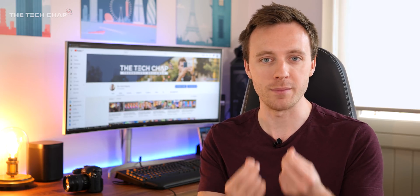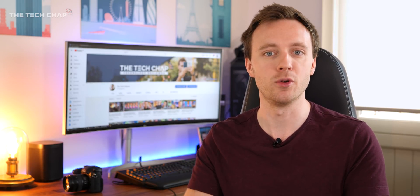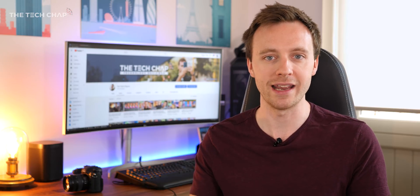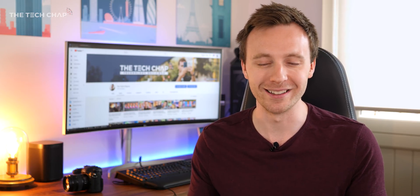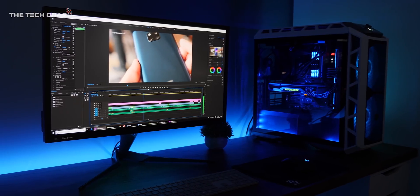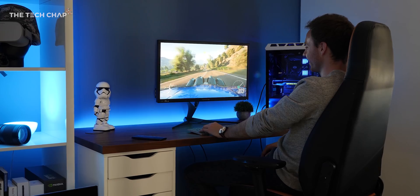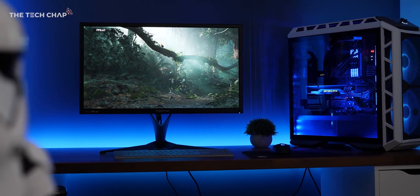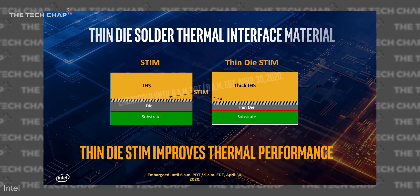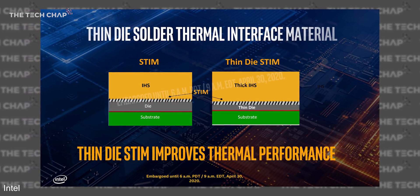I don't have the physical chip yet, but I have been in an Intel briefing so I know all about the new chips, and I will of course test them properly when I get them soon. While Intel has struggled to match AMD on core count in the past, they're fighting back with core frequency. Intel claimed that 60% of games are still optimized for single cores, where higher clock speeds make a bigger difference, especially when it comes to reducing latency. To help with this, they've reduced the actual die thickness while increasing the thermal interface solder, which is much better at dissipating heat.